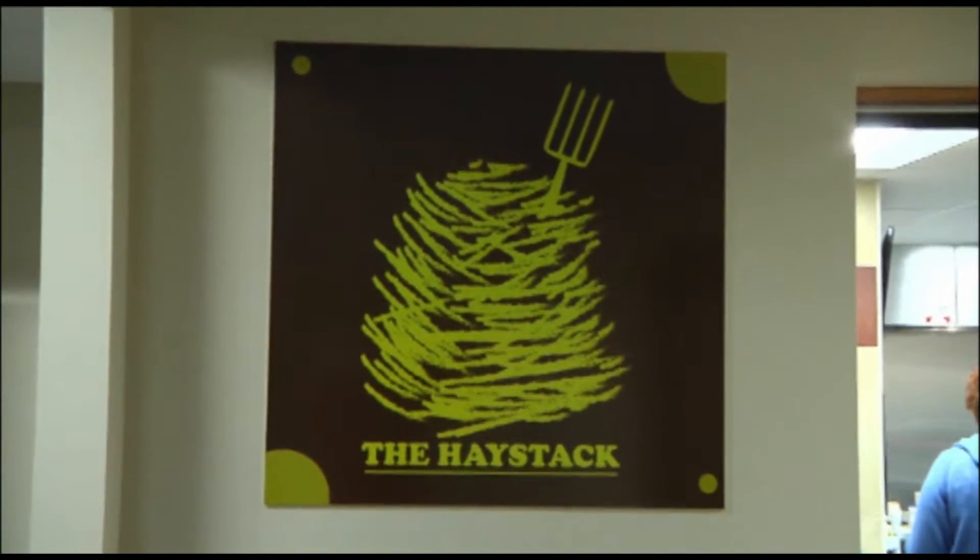Perico College of Edinburgh University has added a new dining area to their campus, The Haystack, located in the Barn of Perico's Cut Campus. It provides students with burgers, fries, and other foods and refreshments to help get them through their day between classes.